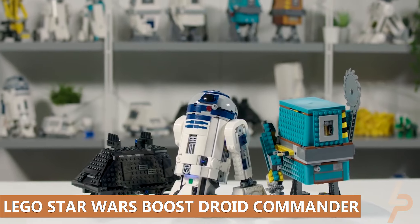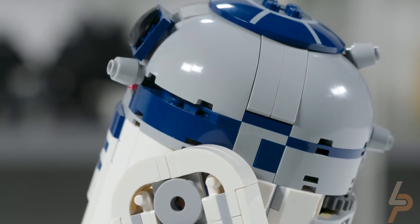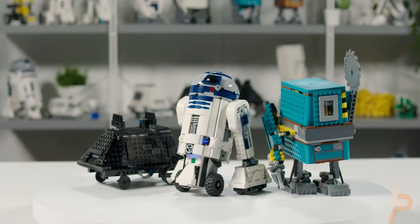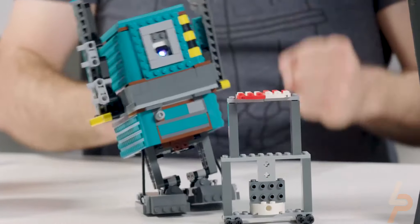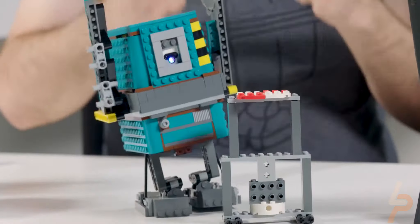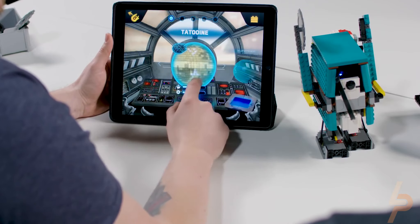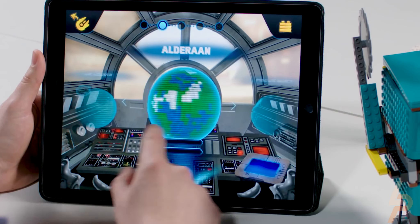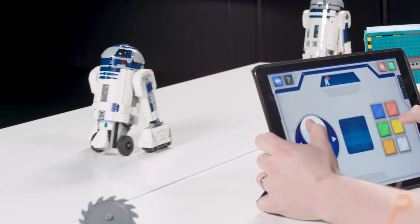LEGO Star Wars Boost Droid Commander. Introduce creative kids to a rich LEGO brick galaxy of lovable toy droids, exciting missions, and coding with the LEGO Star Wars Boost Droid Commander educational coding toy for kids. This interactive, buildable robot toy model puts your child in command of three app-controlled Star Wars droids — R2-D2, a Gonk Droid, and a Mouse Droid — each with their own personalities and skills.